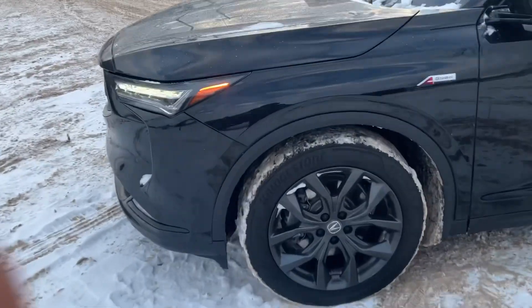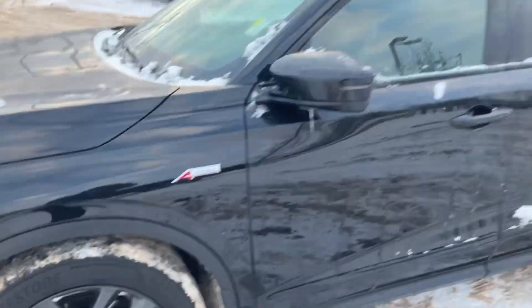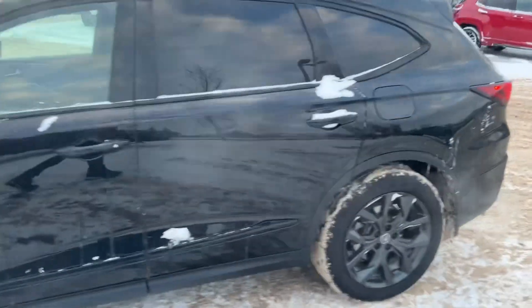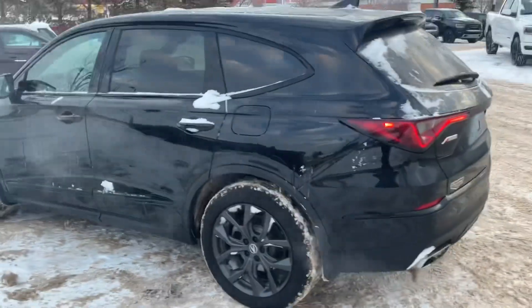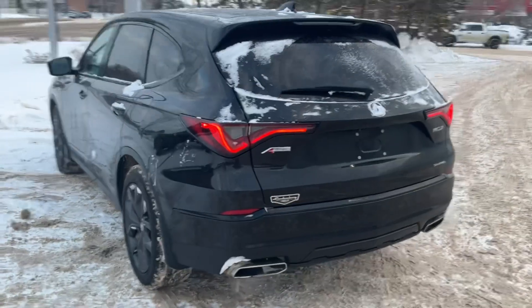It has nice rims and tires with a lot of life on them. This vehicle has been previously used. It has sensors all around the vehicle and a backup camera as well.